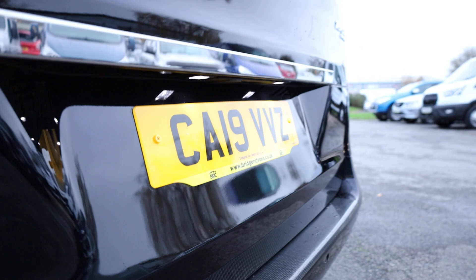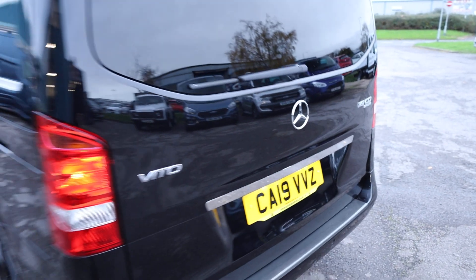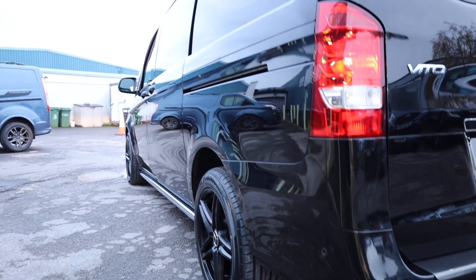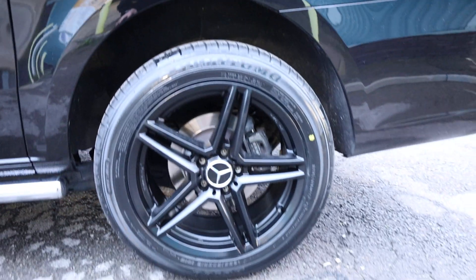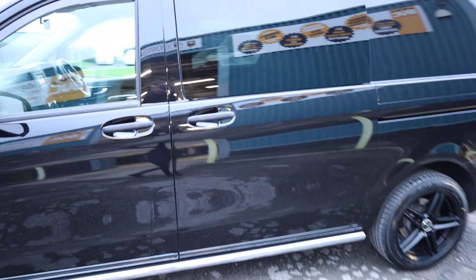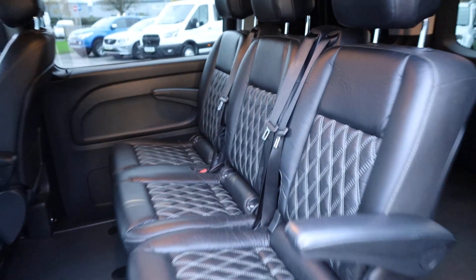This one has also got a reversing camera. It doesn't look like it's got a reversing camera, but it actually pops down from a little flap when you put the vehicle into reverse. Looking then down the passenger side, it looks very, very clean and tidy. This one has got a fantastic set of 18-inch black alloy wheels, and it has just had a full set of brand new tyres as well. During our preparation, this vehicle has been through the workshop and had a full service, which also included four brand new tyres.